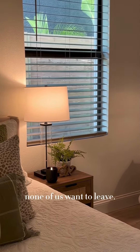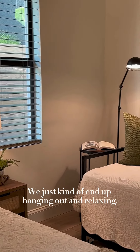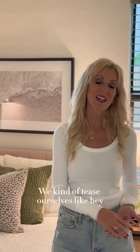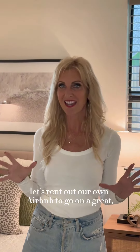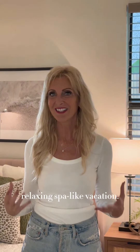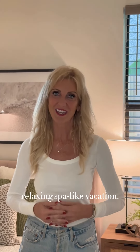When you walk into this space and spend time here, none of us wants to leave — we just end up hanging out and relaxing. We tease ourselves like, 'Hey, let's rent out our own Airbnb just to go on a great relaxing spa-life vacation.'